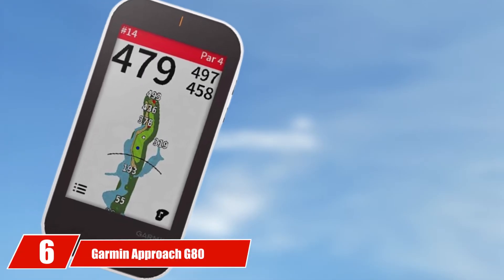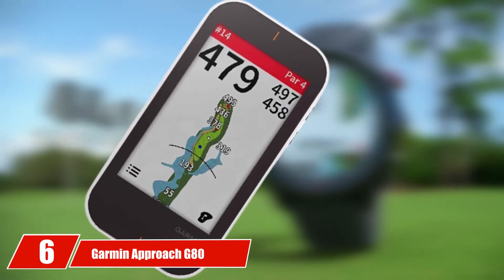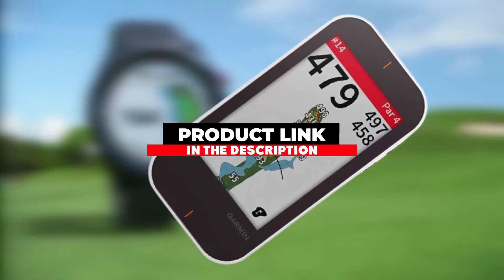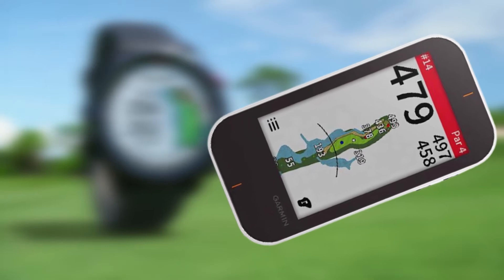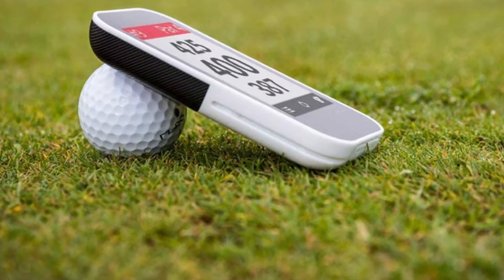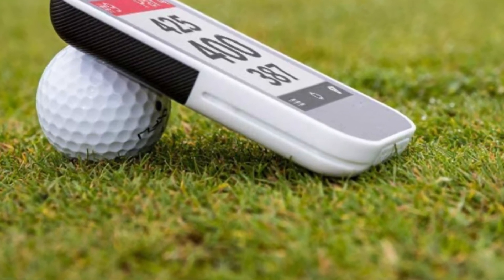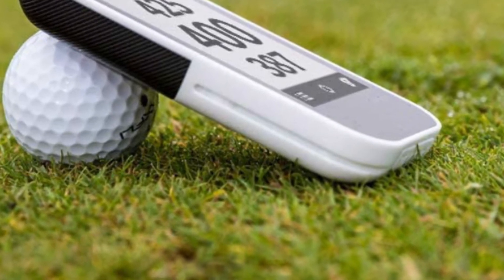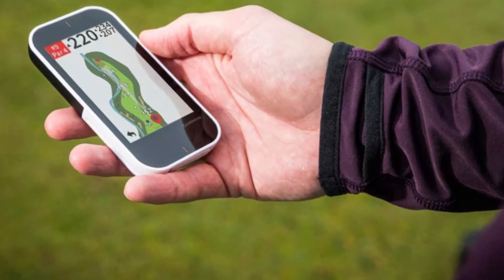The number two position is held by Bushnell Phantom. The Bushnell Phantom is a tiny square handheld golf yardage GPS that is extremely portable. The device can easily fit inside small pockets and not be a nuisance. Bushnell includes a clip holder so the handheld device can be attached to your belt or golf bag. The GPS has a built-in magnetic mount that allows it to stick to metal so it won't be hard to lose.